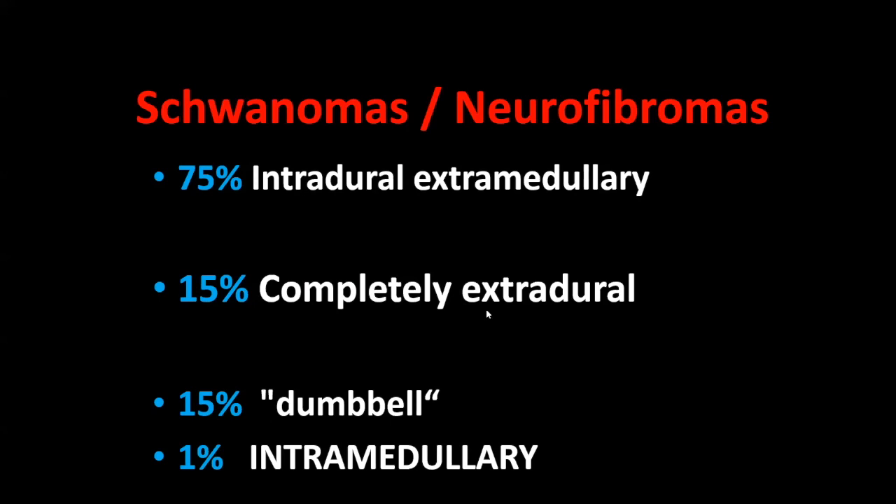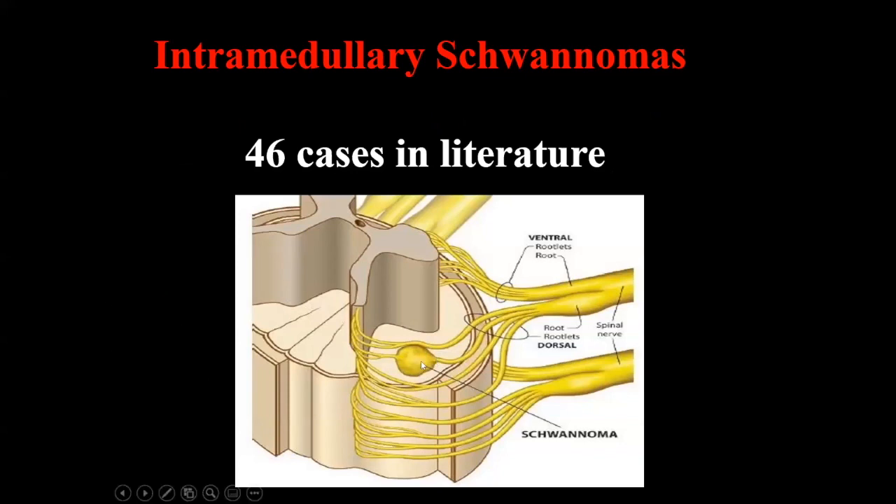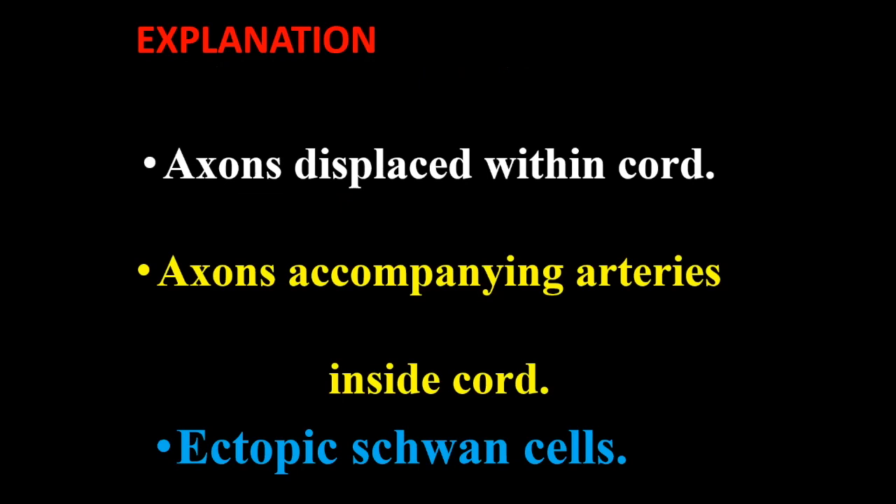Where are these tumors located? In the cervical region or others, 75% are within the dura but extramedullary, as expected. About 50% are totally extradural. There is also a rare type: intramedullary schwannoma. One might ask how you can get an intramedullary schwannoma. Some axons are embedded inside the spinal cord, so when the tumor arrives it will be intramedullary. I found only 46 cases reported in literature of intramedullary schwannomas.